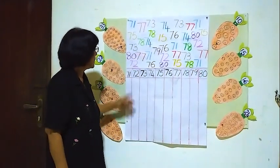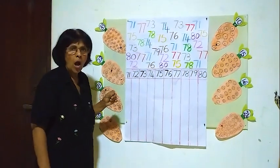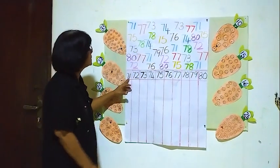Now the first number is 71. We will see how many 71's are there. Now we will start.